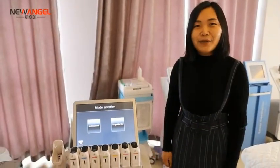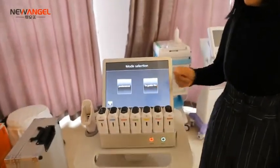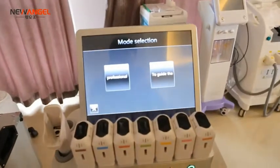Hello, I'm Inna from New Angel. Today I want to introduce our next Haifu machine.